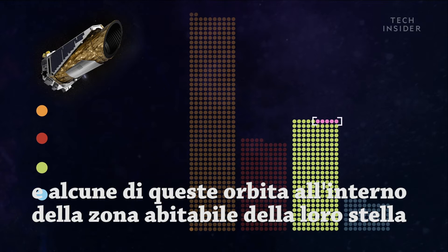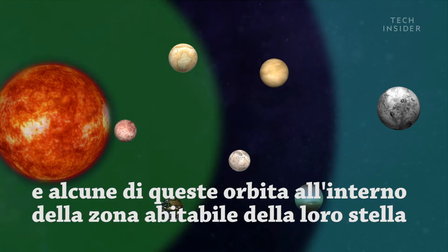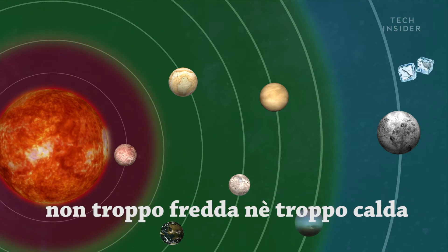And a few percent of those super-Earths orbit within their host star's habitable zone — the Goldilocks zone where the planet's surface is just the right temperature for liquid water. Not too cold, not too hot.